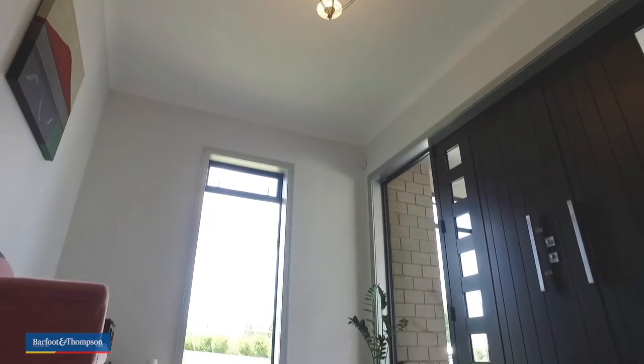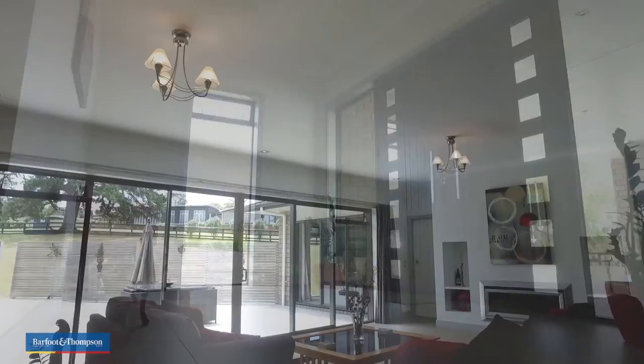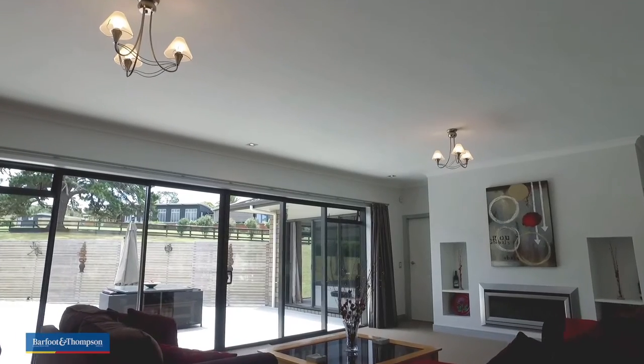With a 2.7 metre stud height throughout, from the moment you step inside our beautifully tiled foyer you can feel the space and luxury begin.